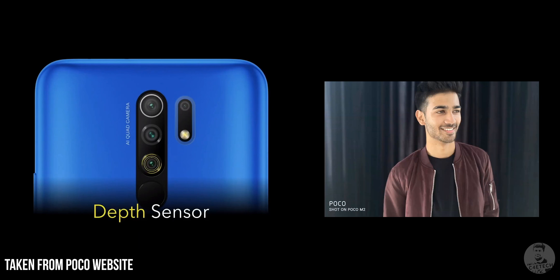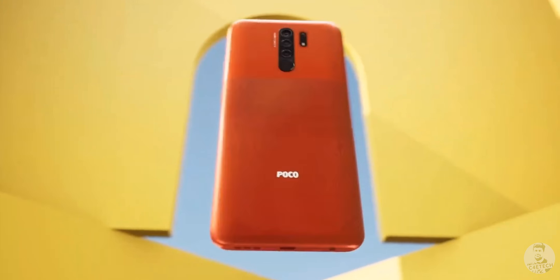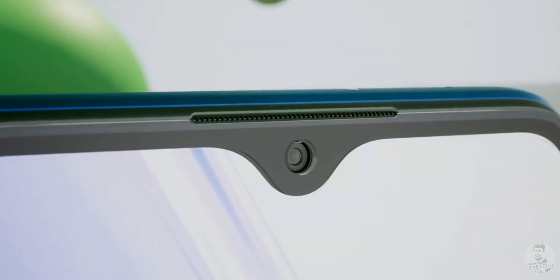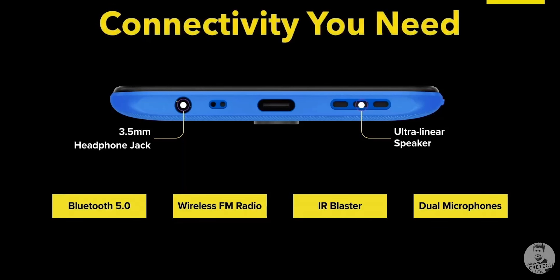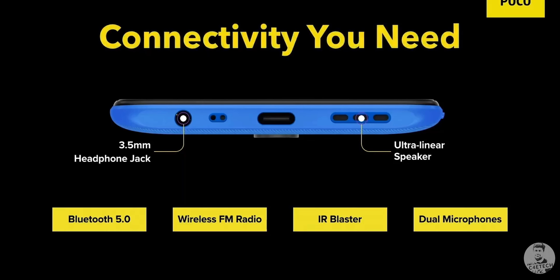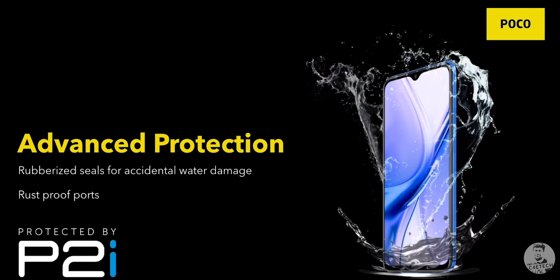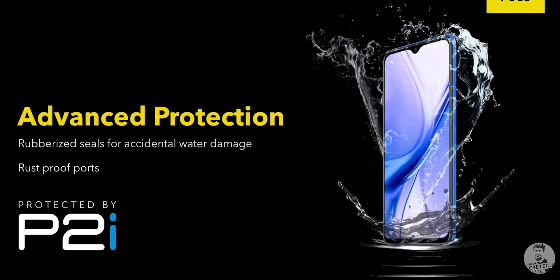POCO might tune these sensors a little bit differently, but for the most part we expect similar results from the optics on both the M2. As for other features, the POCO M2 retains the headphone jack, dual mics, the IR blaster, and it even comes with a P2i nano coating for splash resistance.